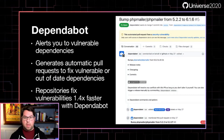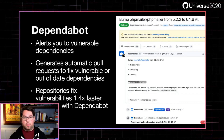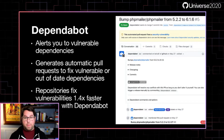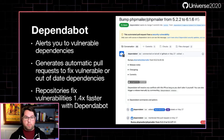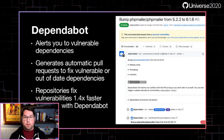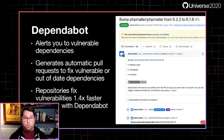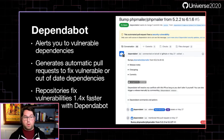Dependabot is a terrific service because it really makes fixing vulnerabilities so easy. It starts by telling you when there are security vulnerabilities in your dependencies. What makes it special is that it generates a pull request that updates you to the minimum secure version of your dependency, and it even shows you a compatibility score so you can get a better idea of whether this is likely to cause problems in your app. We see that repositories using Dependabot fix their vulnerabilities 1.4 times faster than repositories without it.